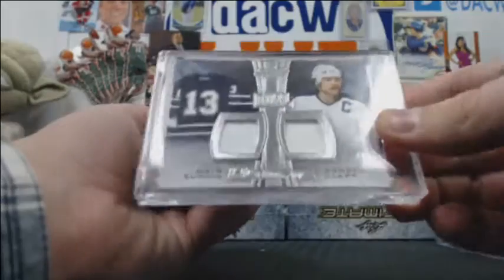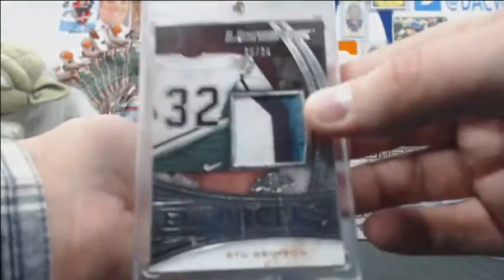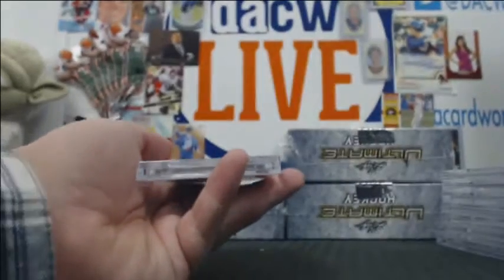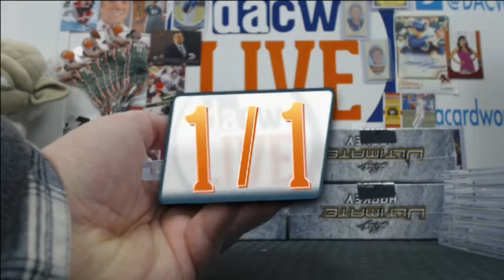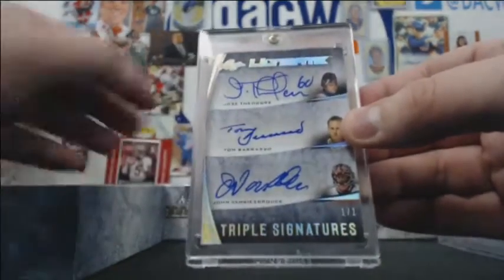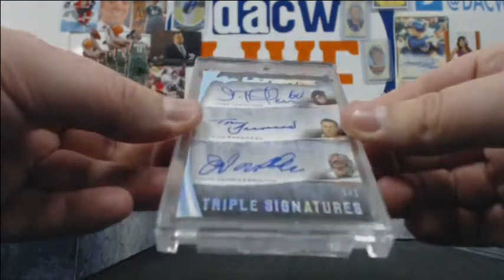Matt Sundin and Wendell Clark dual jersey out of 35. This is a nice patch right here, 5-of-15 — it's Stu Grimson. And how about this? Jose Theodore, Tom Barrasso, and John Vanbiesbrouck — the Beezer autos, all Vezina Trophy winners. Very nice.